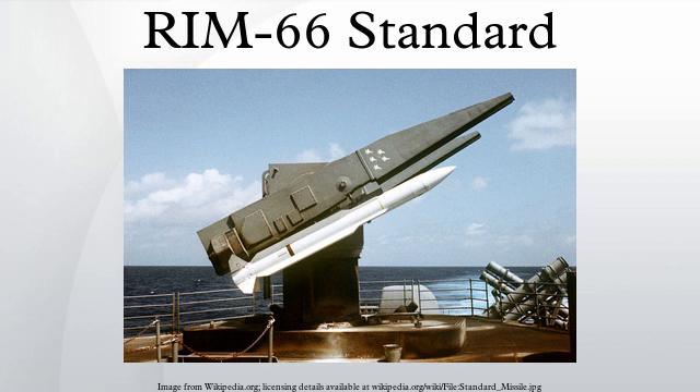SM-1 Medium Range Block V, RIM-66B: the RIM-66B introduced changes that resulted in higher reliability. A new faster-reacting autopilot, a more powerful dual-thrust rocket motor, and a new warhead were added. Many RIM-66A missiles were remanufactured into RIM-66B.